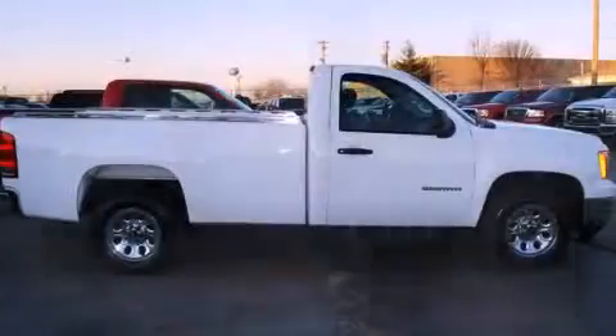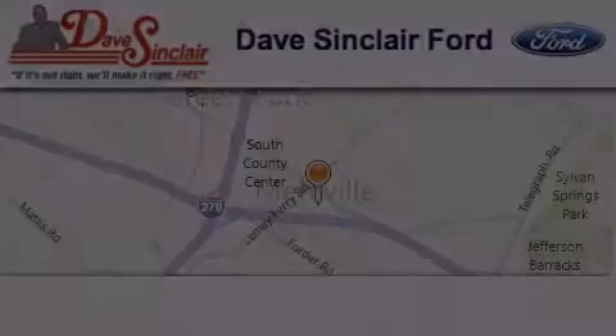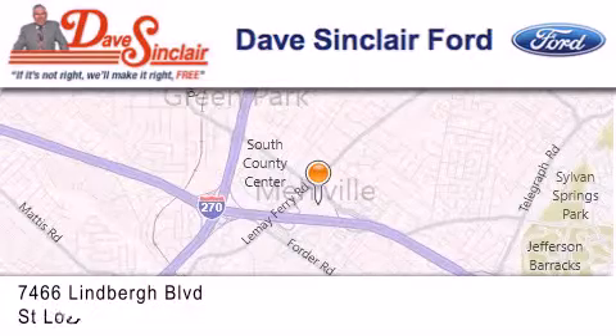Contact us today to arrange your test drive. Dave Sinclair Ford is located at 7466 Lindbergh Boulevard in St. Louis.